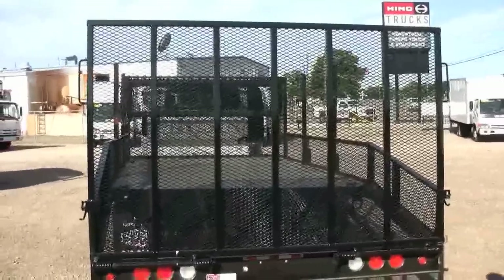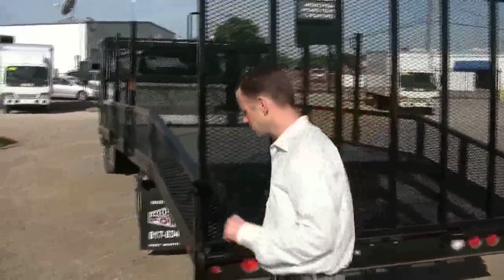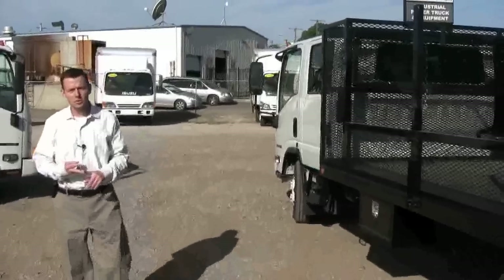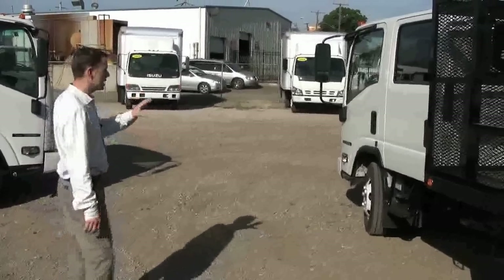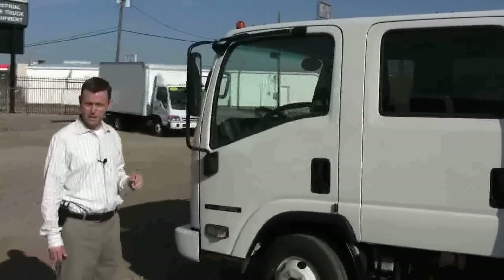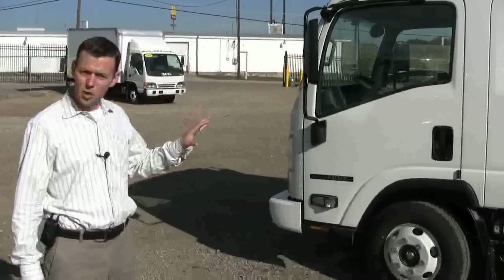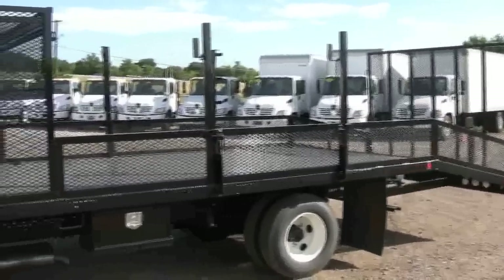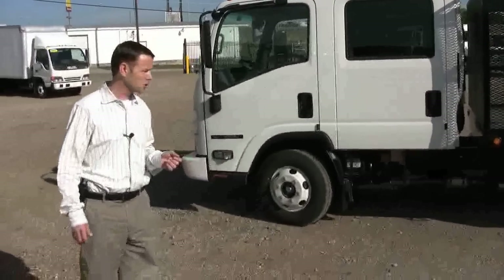Walking back around, let's hit some of the high points of this truck again. Isuzu is the choice of truck in the landscape industry for good reason: legendary dependability, low cost of ownership, the panoramic view out the front, ease of maintenance, and outstanding great looks. The crew cab is so popular because you can fit seven people in it and get them out to the job site without taking multiple vehicles — saving you time and a lot of money. Compared to a pickup truck towing a tandem axle trailer, it's much easier to maneuver, and you get a lower cost of ownership without constantly replacing tires on a tandem axle trailer from bumping into curbs.